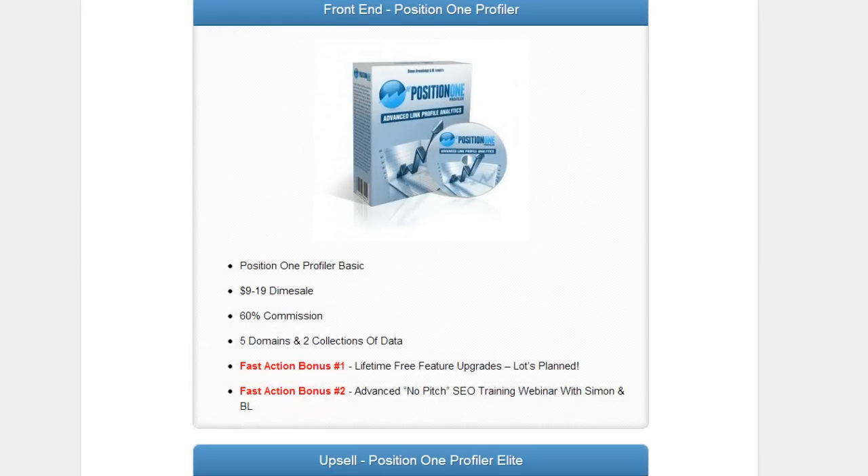It's a state-of-the-art revolutionary WordPress plugin that allows you to spy on your competition. It's an advanced link profile analytic plugin so you can see exactly what's going on with your website and the websites that you're competing against. This tool is a must-have for the serious SEO. You don't have to be an expert to use this software, but if you are in the SEO world and you're doing SEO for big companies or trying to gain more clients, then Position One Profiler is for you.